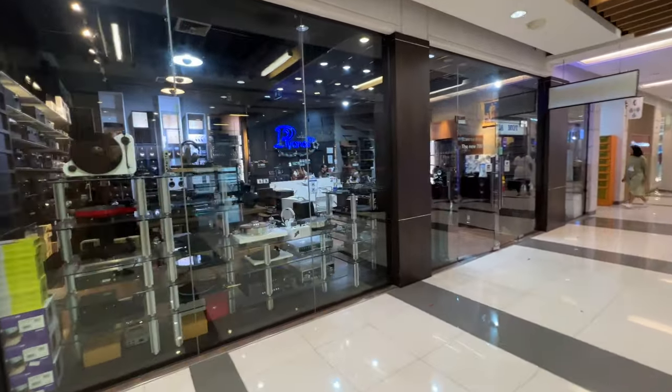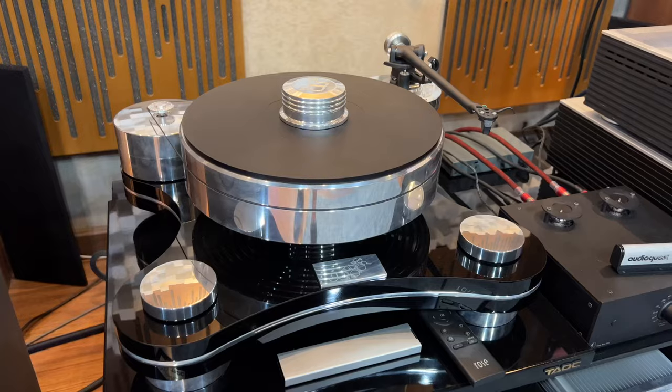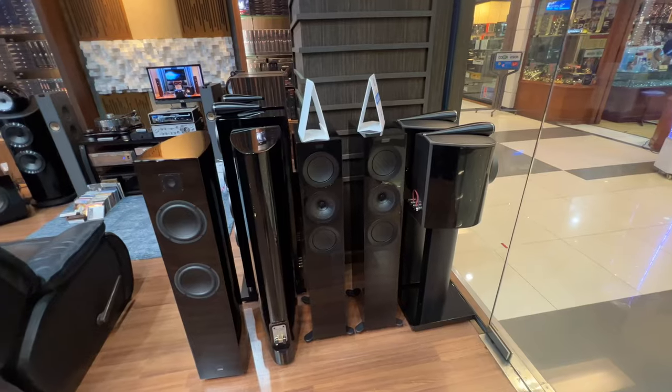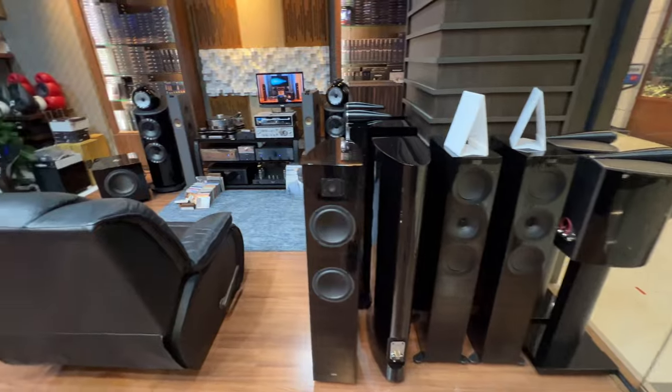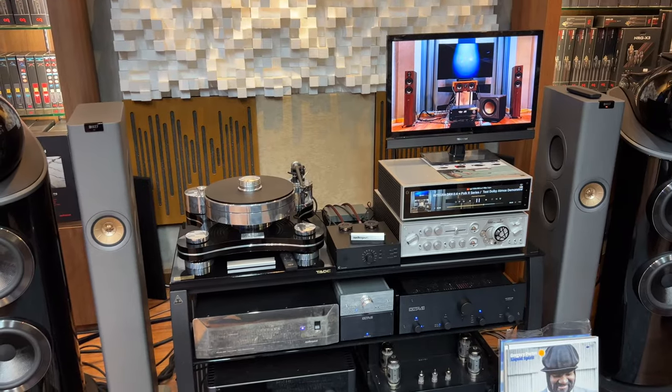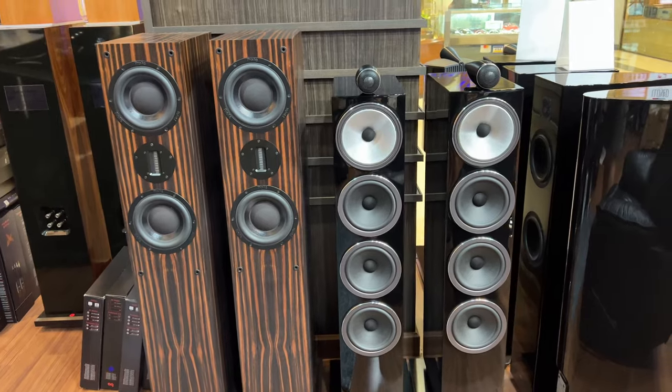I have to take you guys into this store — they've got some crazy looking turntables and Bowers and Wilkins equipment. We've now entered a store that has more Bowers and Wilkins and other high-end stereo equipment. The stores here on this floor absolutely blow me away.